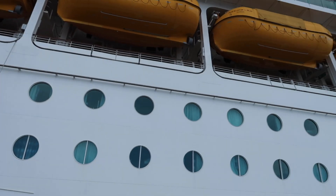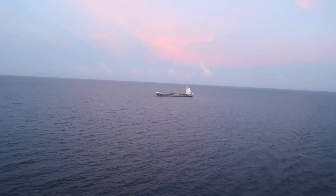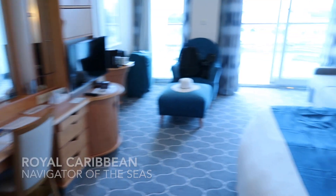I really hope that you guys enjoyed this quick room tour of the junior suite on Royal Caribbean's Navigator of the Seas cruise. As soon as you walk in and turn to the right, you have the bathroom.